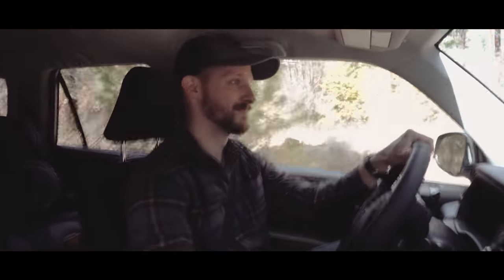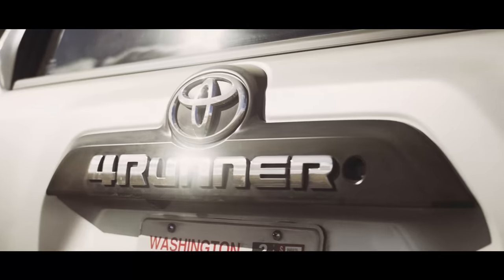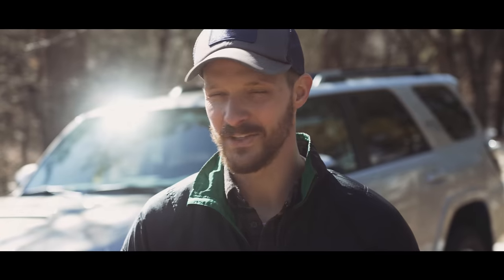Every once in a while in a man's life, when the moment is right, you buy a new Toyota 4Runner. It's awesome, but you find yourself pondering: what are the top six mods or accessories I should tackle first? I'll tell you that today on Jason Explains Things.